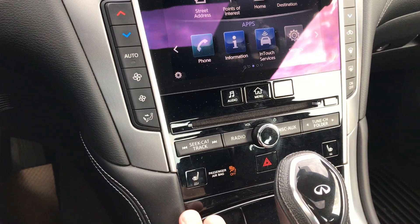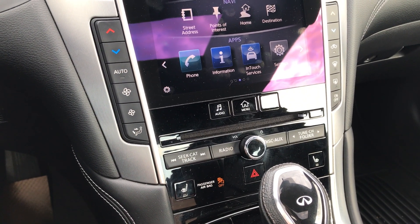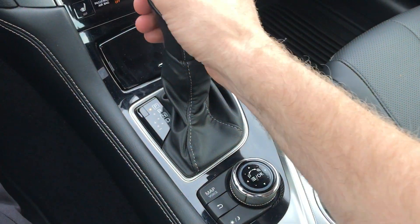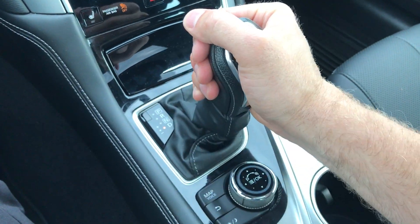Your CD player, and four different options for your heated seats including auto, high, medium, and low. Down here we have your shifter, which you can shift over into manual shift mode as well.